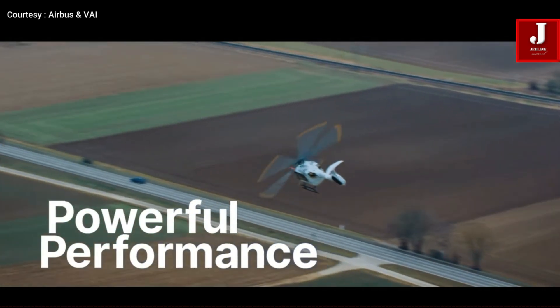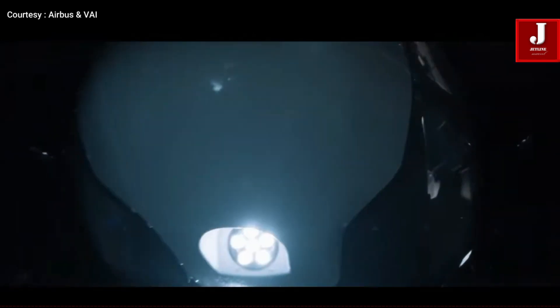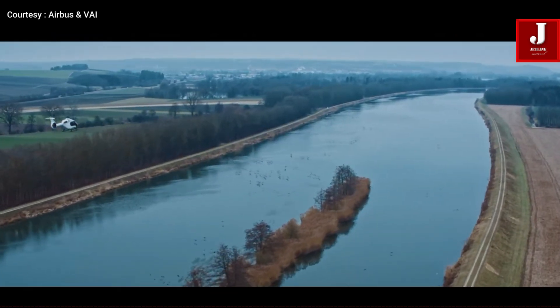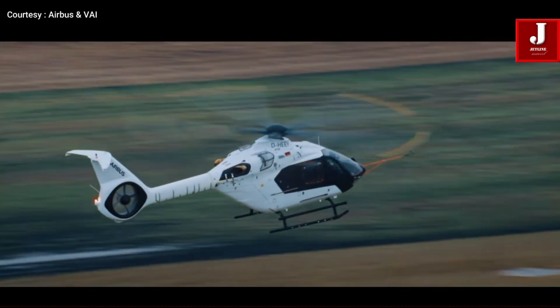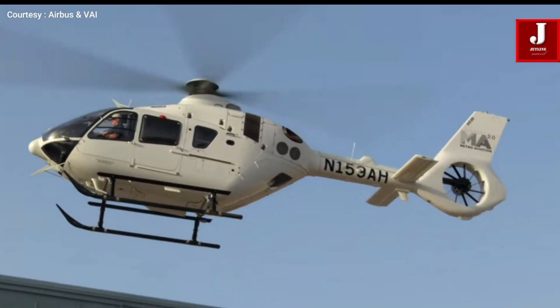The H140 fills a sweet spot between smaller twins like the H135 and medium helicopters like the H145 and AW169. It's not a replacement, but a new balanced option for operators looking for size efficiency and modern technology.